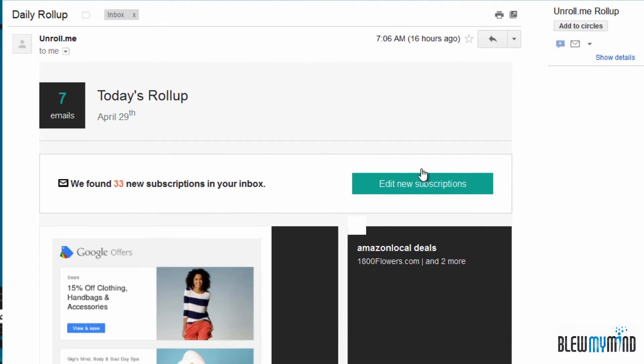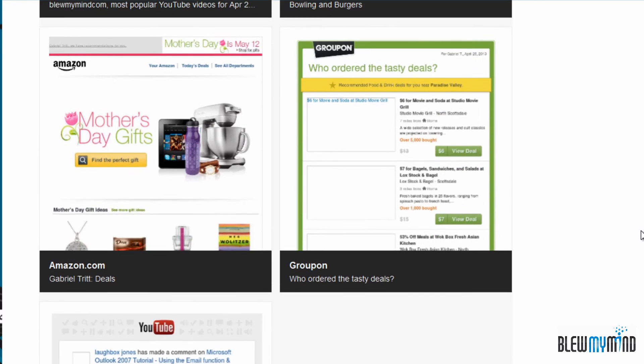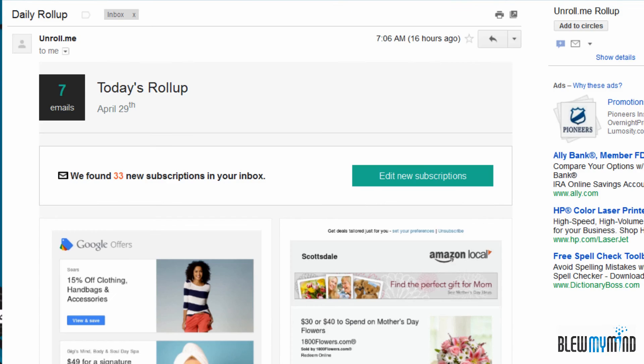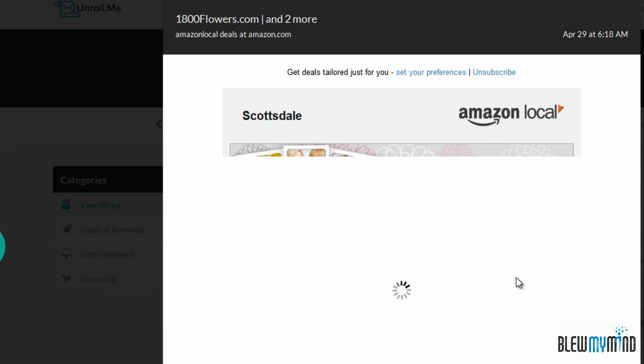It says daily roll-up: seven emails. When you click on it, you're going to have little previews of all the different emails coming in, so that you're not forced to have seven emails occupying the space you really need. If there's something you want to see, you click on it and it goes to unroll.me, where you get the full email at a larger preview so you don't have to waste your time.